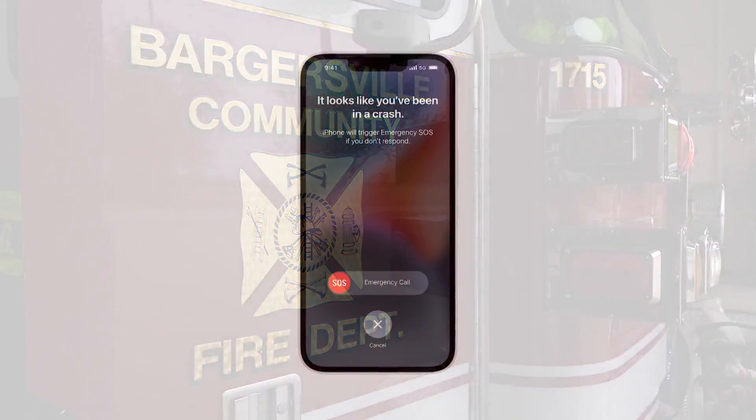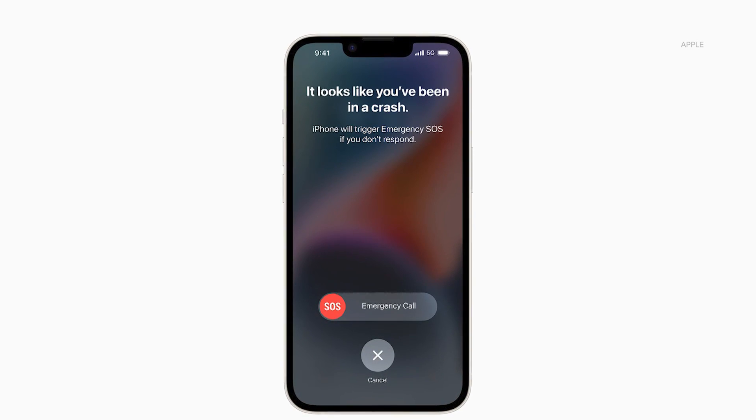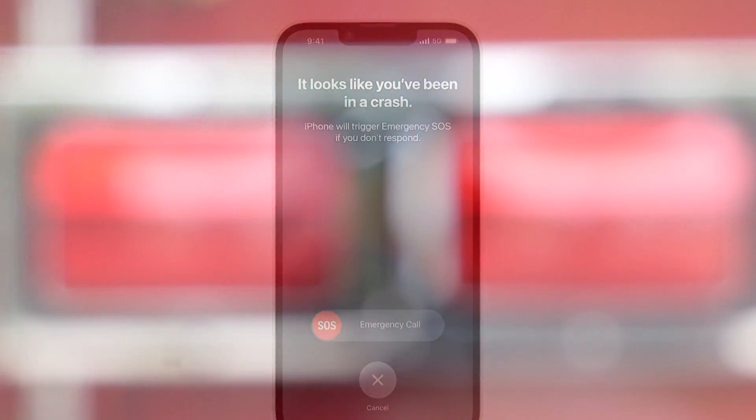An automated distress call sent by someone's iPhone through a newer feature called crash detection. With Apple, it's only on the latest generation, iPhone 14. If the phone detects you've been in a crash, it calls 911 on your behalf.